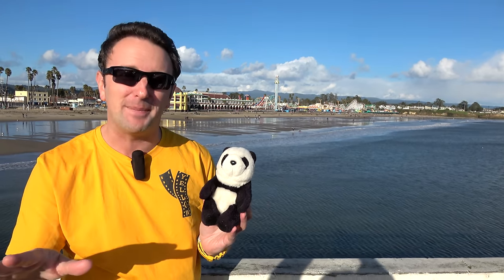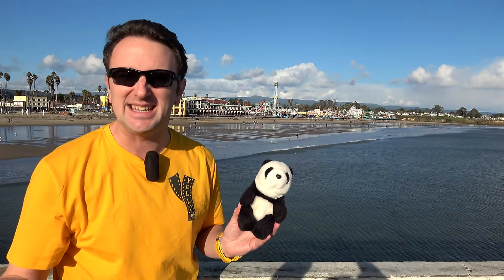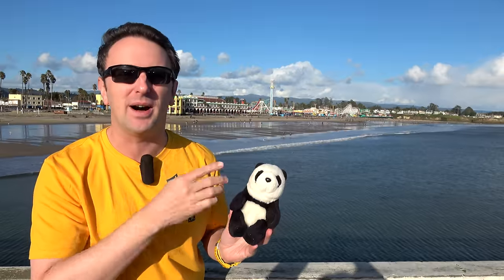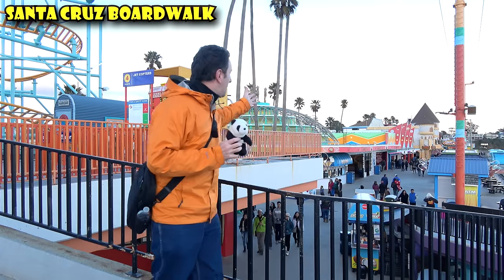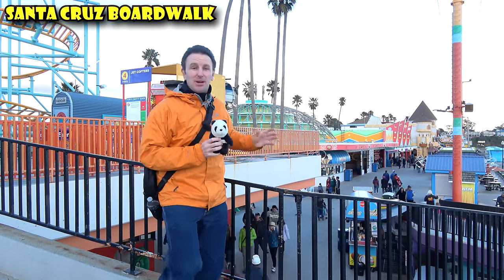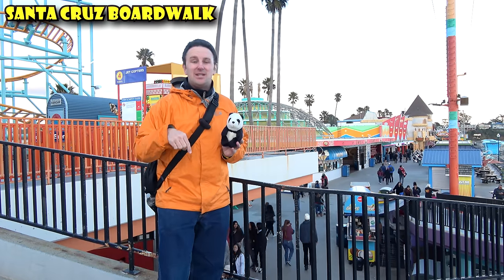Let's talk about major attractions. This is the number one attraction in Santa Cruz — the Santa Cruz Boardwalk. It's been rated one of the best, if not the best, oceanfront boardwalks in North America. It's like an amusement park right on the beach. It's been in lots of different movies and has been open since 1907.